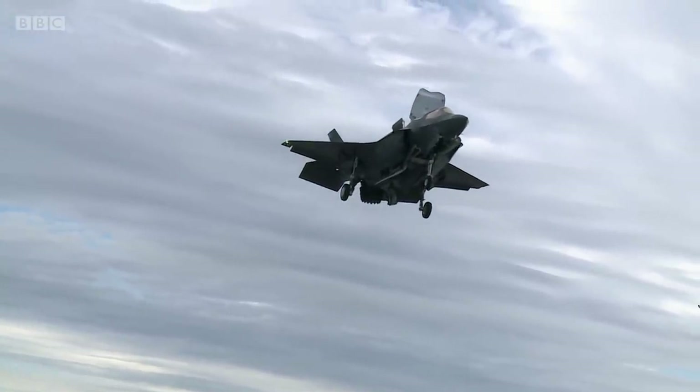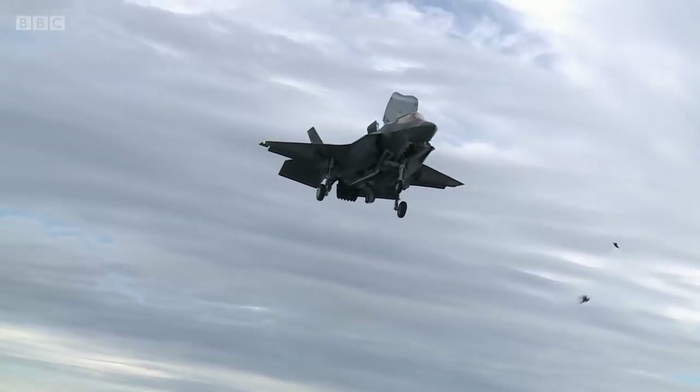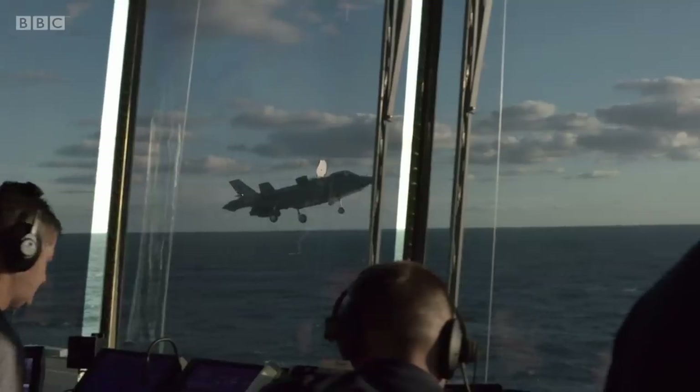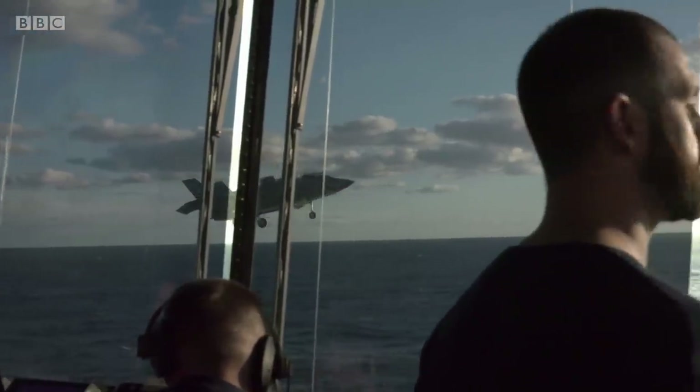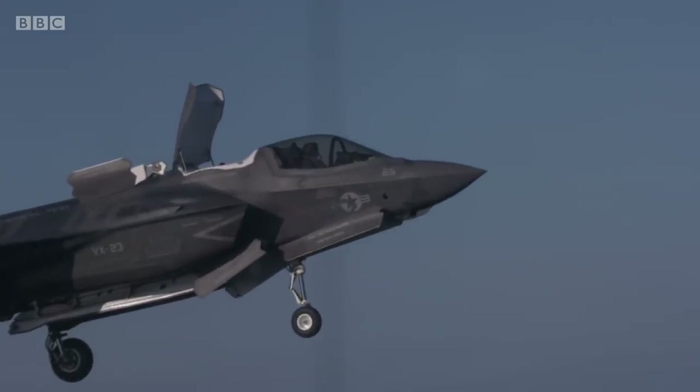I've got birds on the left-hand side. All right, copy, go. Paddles, landing 6.5, just be aware there's a lot of bird activity this afternoon. Bringing it into the hover, and sure enough, one of these little birds comes far too close for comfort.